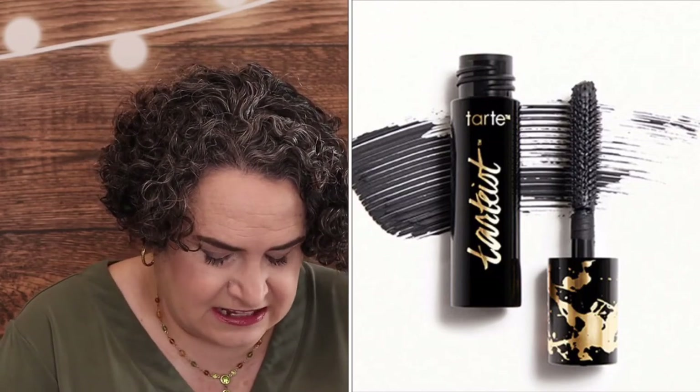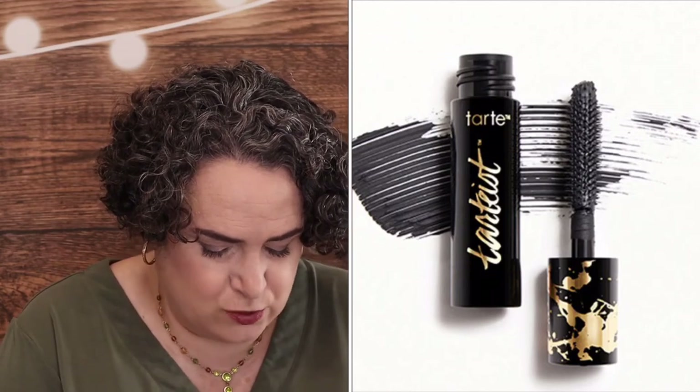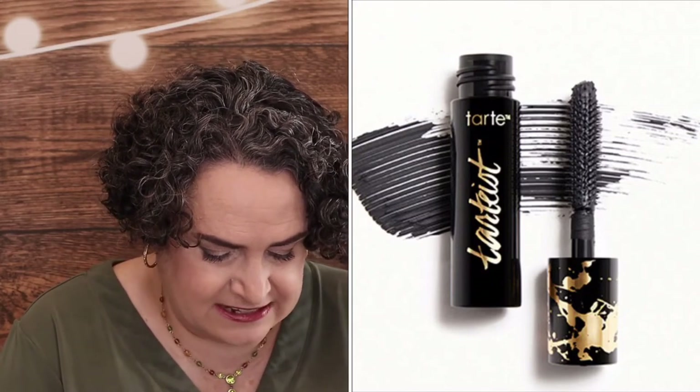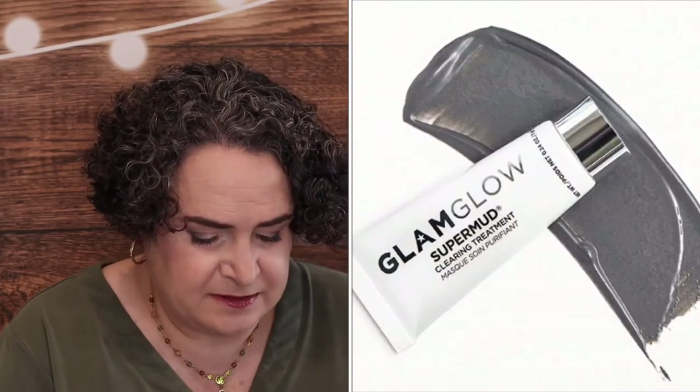Here's another one I was kind of tempted by — this is the Tarte Lash Paint Mascara, a deluxe size sample. Get thick, false-like lashes in one swipe and out-of-this-world drama in two swipes. The magic is the patented silicone wand with multi-length bristles that coat each lash from root to tip for precise application. I have tried this one in the past.